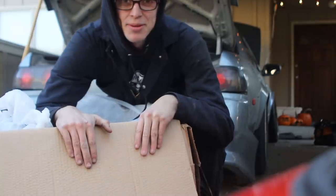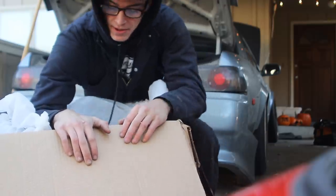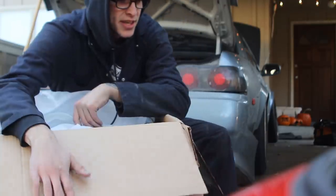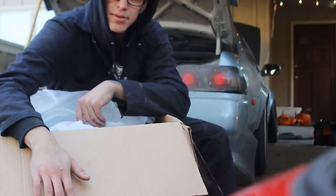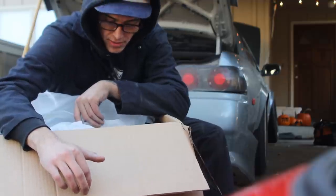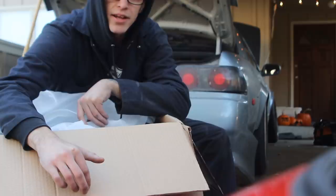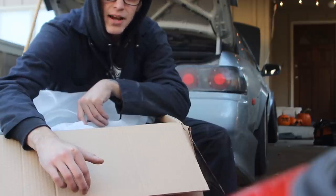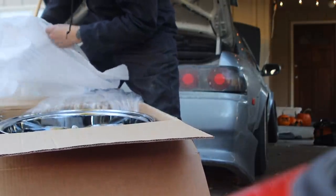Only two of them showed up — I think the other two are supposed to show up tomorrow — but this is a set of wheels for the Skyline. I'm probably gonna be running 16-inch Watanabes. I've kind of decided on that, but these are gonna be what I use when I drift. I'm gonna get these wrapped in some probably 225 Ironmans and throw them on the car when I have tires. I'll show you guys these wheels in the next video, but they look good.